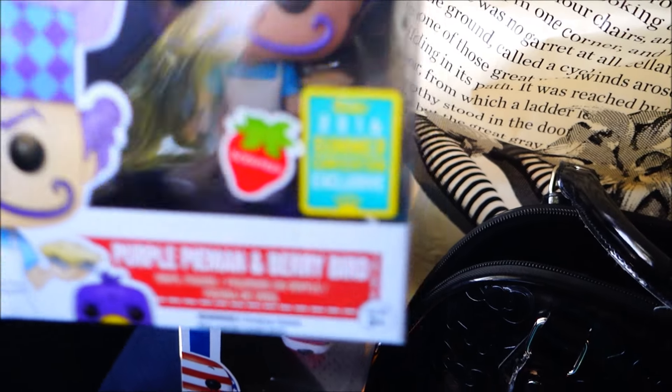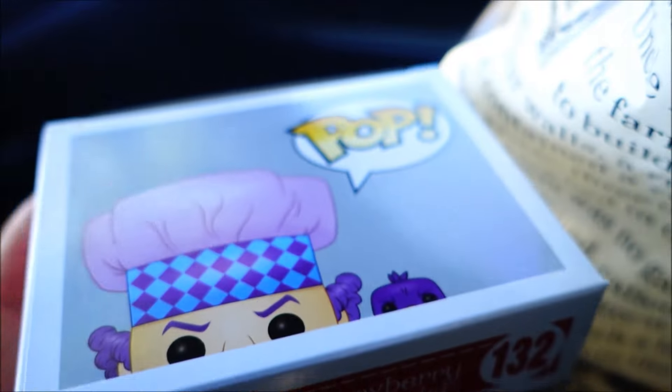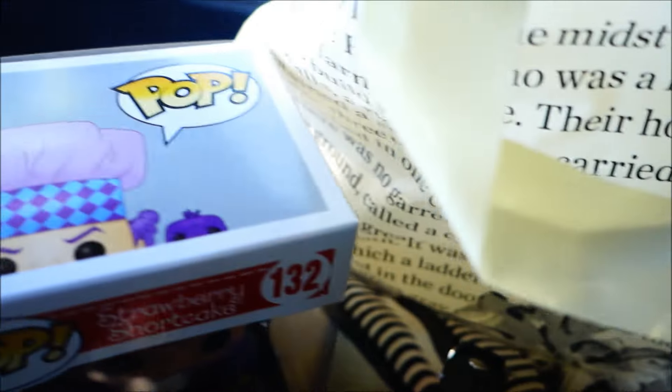I also got the Purple Pie Man and Berry. Some of the other ones I was looking at - the bird was out of its little socket thing, but this one wasn't. It looks really nice. I'm actually gonna open it for you guys so I can smell it later, so hopefully that'll be cool. I actually didn't think I was going to be able to find any of these.